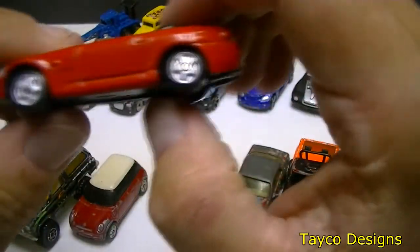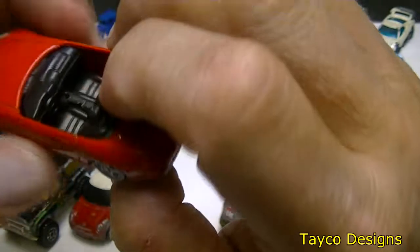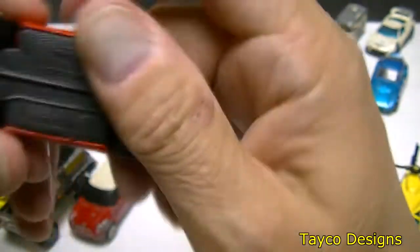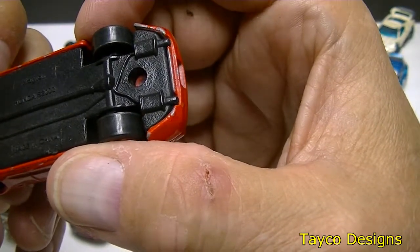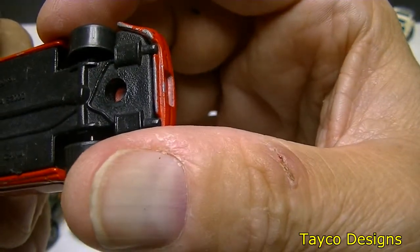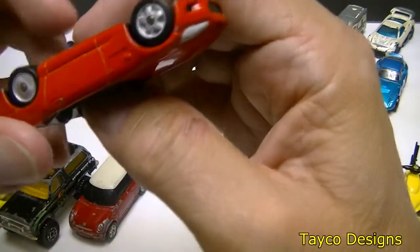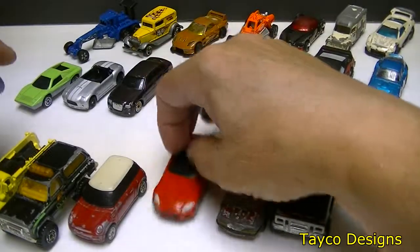We have a little red convertible — looks like it's missing the front part, the windshield with everything on the front is missing. Maestro, made in China — Honda. Does roll, not very well but it rolls.